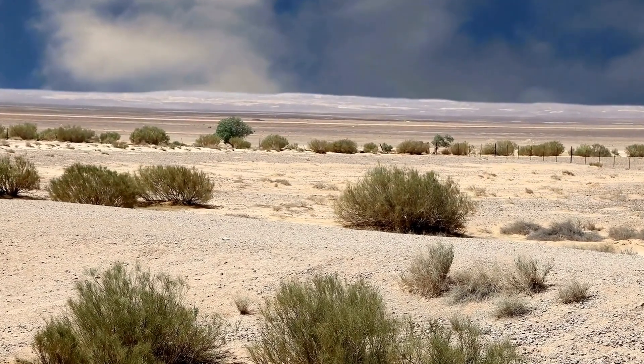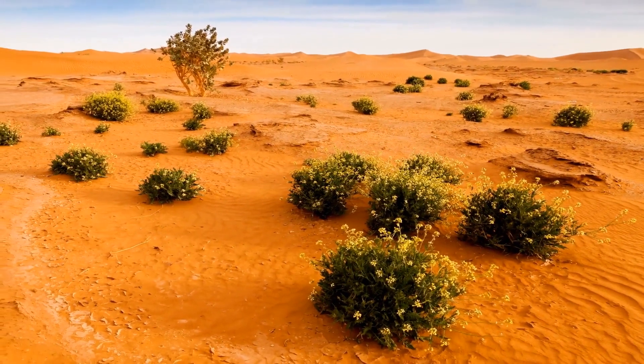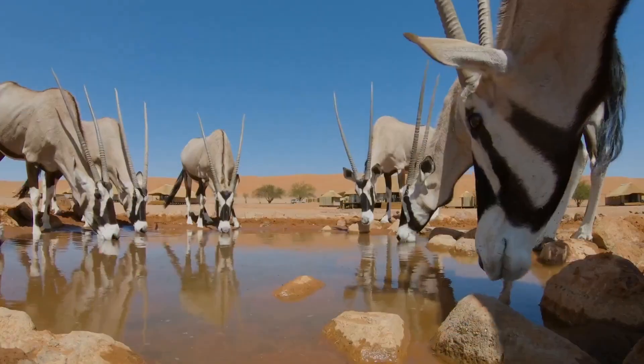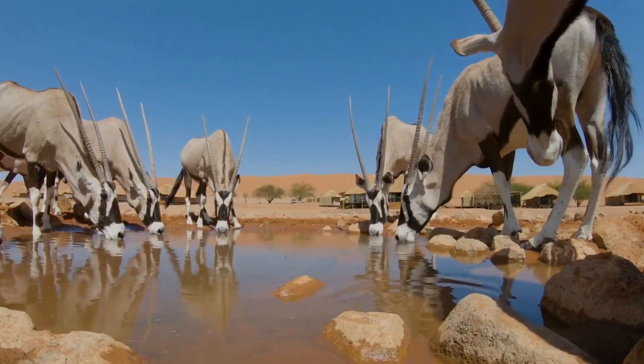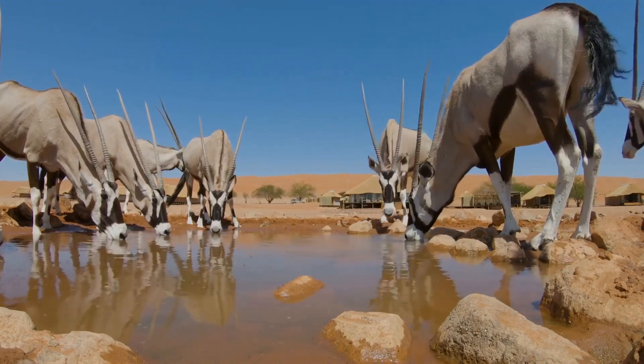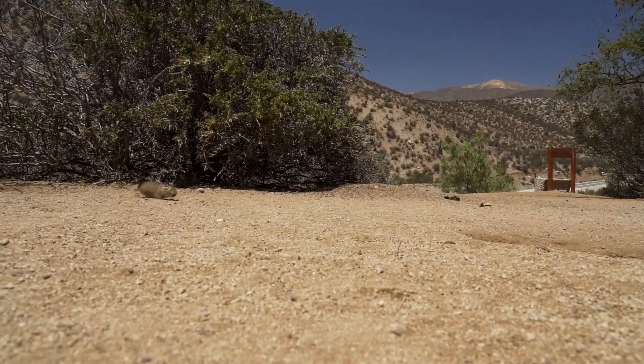These small, nocturnal rodents have adapted to thrive in this harsh environment. While other creatures struggle to survive the daytime heat, the Jerboa has a different strategy. They're nocturnal, meaning they sleep through the heat of the day and come out to party when the sun goes down. As the desert cools and the moon rises, the Jerboa emerges from its burrow, ready to explore and forage.